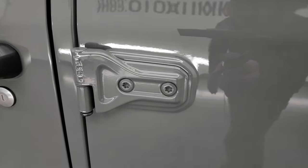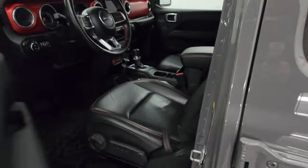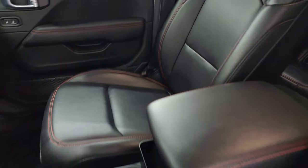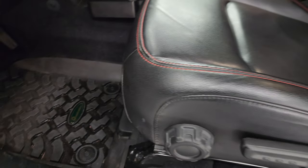Door hinges — didn't see any corrosion on them, look pretty good. Entry and go system, heated mirrors. Inside, the Rubicon package gives you the black leather bucket seats with the red stitching. You also get 'Rubicon' stitched into the backrest. No rips or tears on the seats and it smells very clean inside this Jeep.